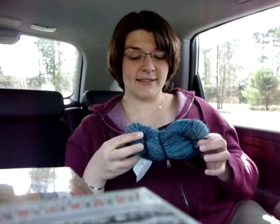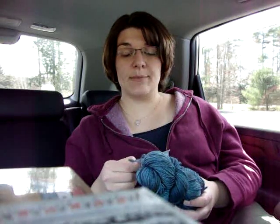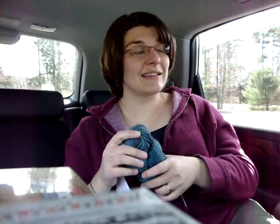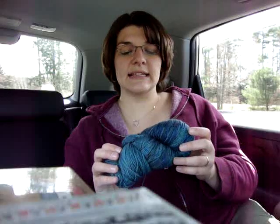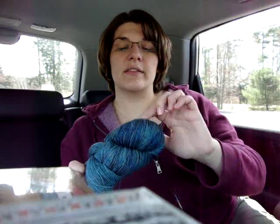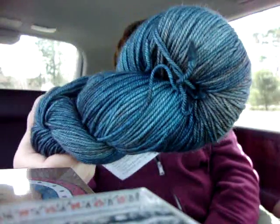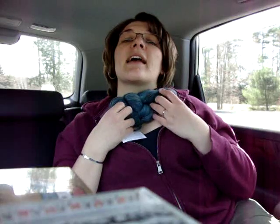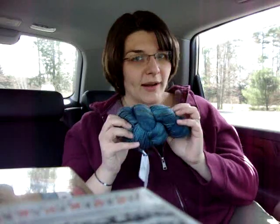One of the prize skeins is String Theory Caper Sock - 80% superwash, 10% cashmere, 10% nylon, 400 yards, 4 ounces. It's one of my favorite yarns in the entire world, the softest thing you'll ever touch. The colorway is called Labradorite - mainly teal with some taupe, darker navy spots, and lighter teal spots. It would make a wonderful shawl, and you could win it just by knitting a baby sweater.